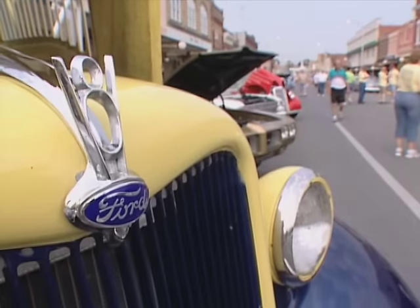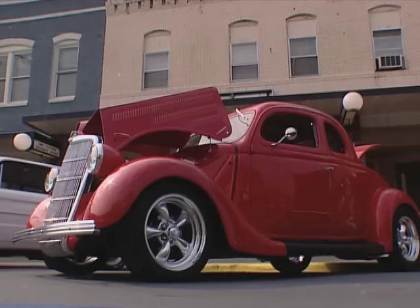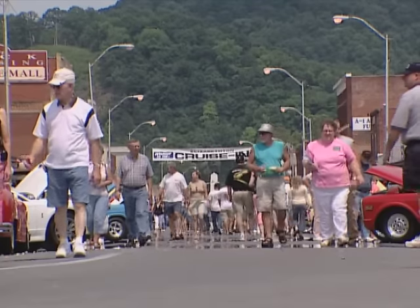Ron, how did this all get started? It's been running quite a while, right? 24 years. We started having a show once a year when the club formed. Every year it's been progressing, and about three years ago we came downtown with our show. It's just grown every year.